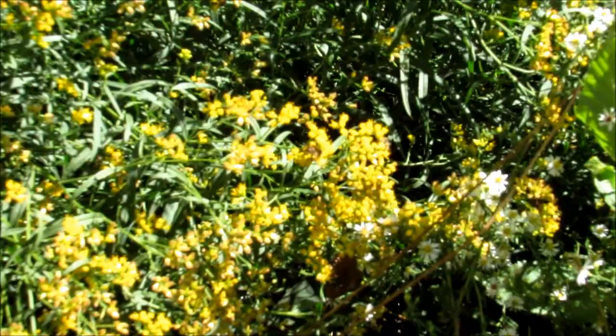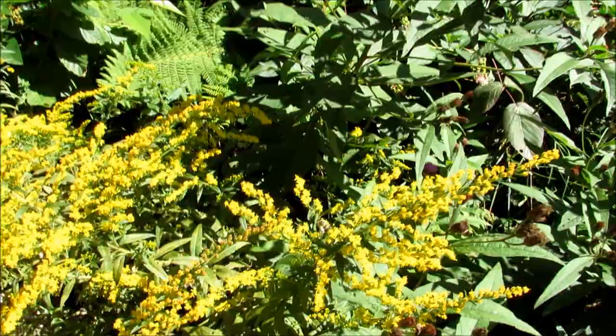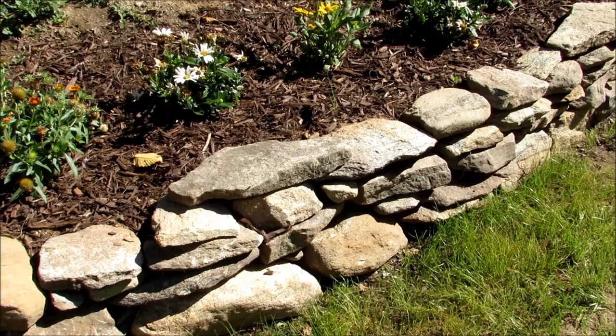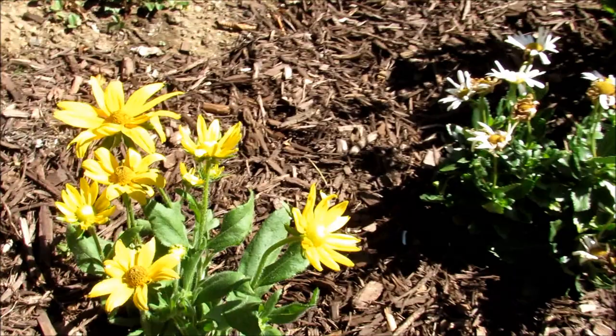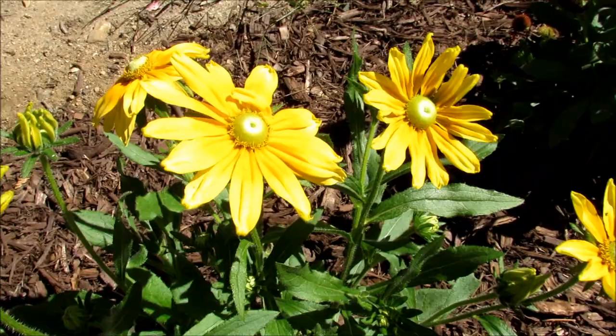We still have some blooms on the New York ironweed, and some pollinators over here. Tom made a new wall on this side of the sand mound, and I bought a couple flowers — there's a galardia and a daisy. And this is a green-eyed rudbeckia, like a green-eyed Susan. And some more daisies and some more green eyes. Isn't that pretty? And a red galardia, or blanket flower they call it.